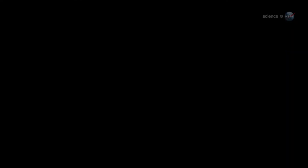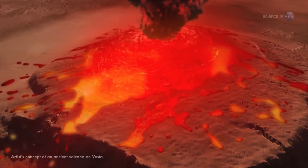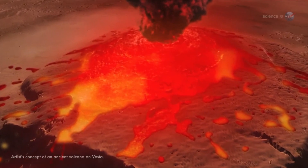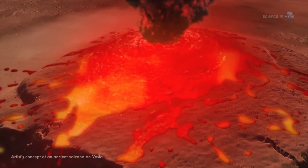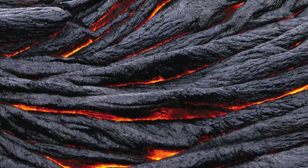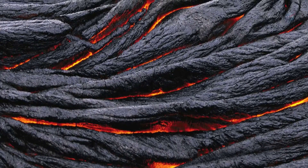We think Vesta had volcanoes and flowing lava at one time, although we've not yet found any ancient volcanoes there, says Russell. We're still looking. Vesta's plains seem similar to Hawaii's surface, which is basaltic lava solidified after flowing onto the surface.